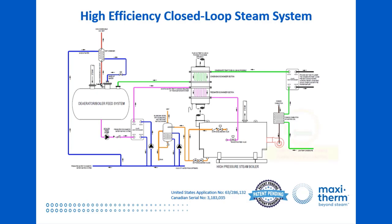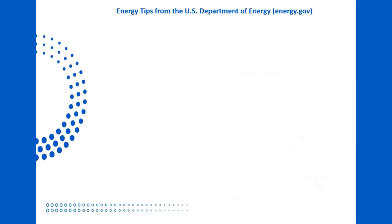Remember, it all starts with low-temperature condensate, and shortly we'll explain how we can produce that. But first, let's take a step back and look at what the United States Department of Energy recommends in order to maximize the efficiency of a steam system. The energy tips we're going to show come straight from the DOE's website.